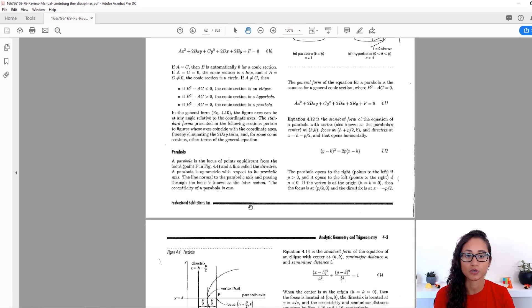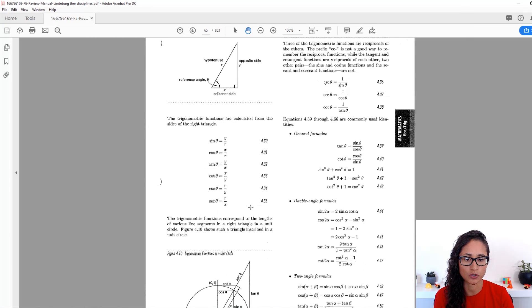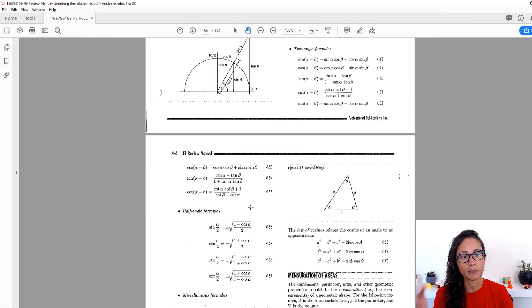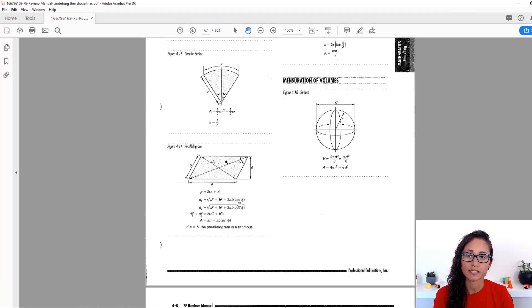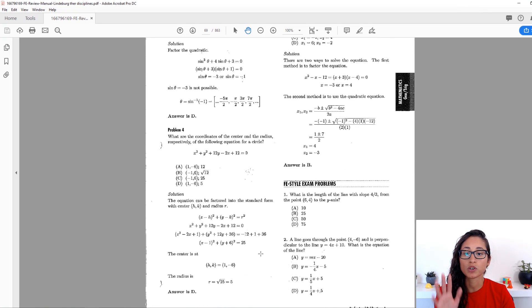In the newer edition, within the concepts section, he explains concepts, provides equations, and gives examples — which is really cool because you see how they're used. In this older edition, you get sample problems at the end of the chapter, which is pretty cool as well. Once you're done with the concepts and examples, go back to the diagnostic exam and take it again, redo the problems you got wrong, and see if you get them right this time. I would apply the same method when you take the NCES practice exam, which is book number three.